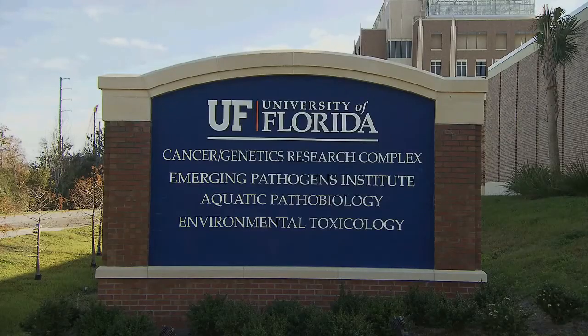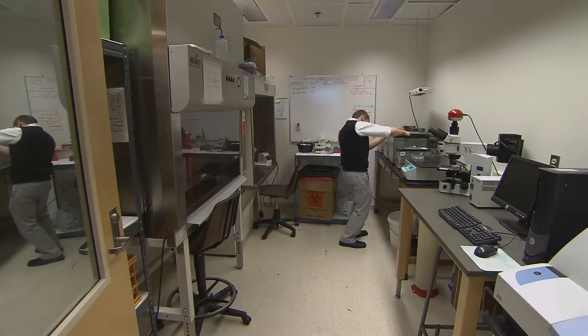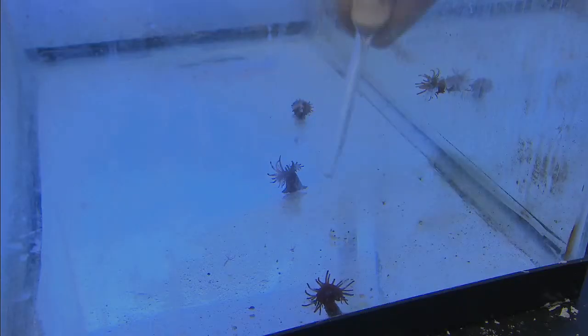To get a better understanding of coral disease behavior, scientists from the University of Florida are looking at a sea anemone for help.